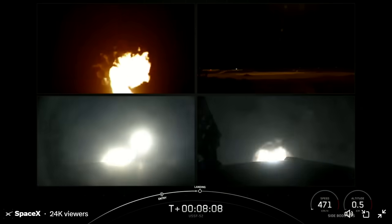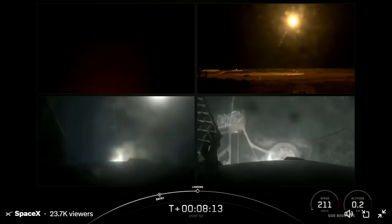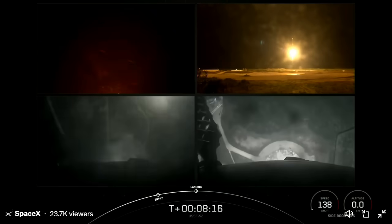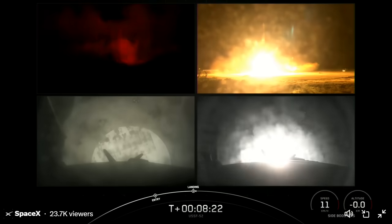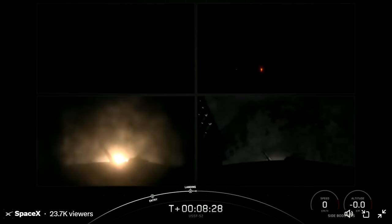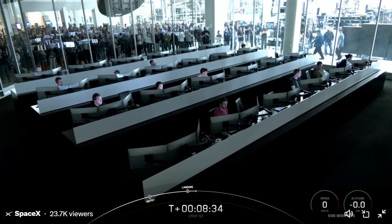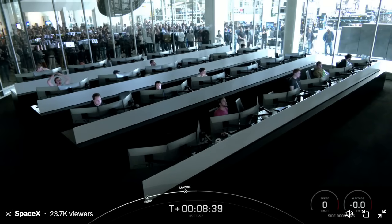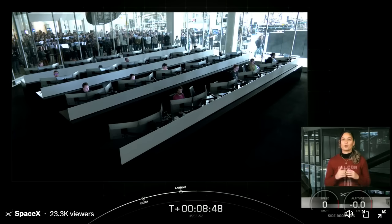We heard that call out and you can see on your screen that the engines have reignited. Landing legs deploy. Let's watch as the side boosters touch down for landing. Stage two is in terminal guidance. Very excited — we have successfully landed both Falcon Heavy side boosters on landing zone one and landing zone two! With these two side boosters, this marks the 257th and 258th overall successful landing of an orbital class rocket.